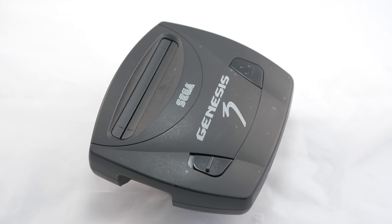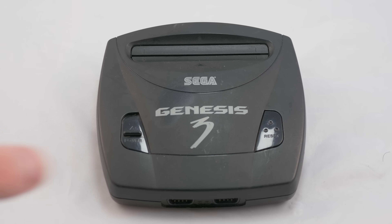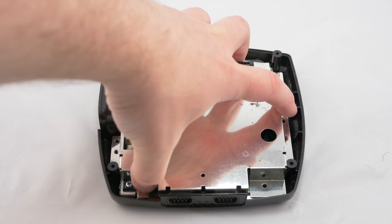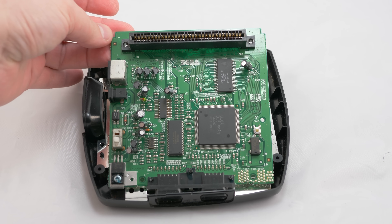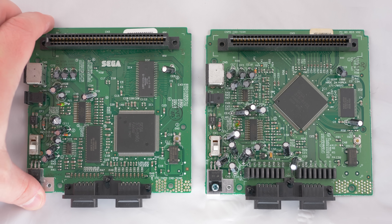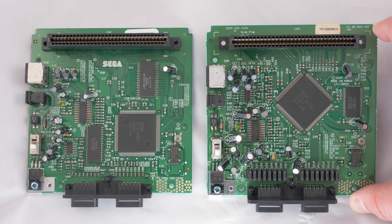The Genesis Model 3 was released in 1998 by Majesco as a small, stripped down Genesis. It lacked an expansion port and had some compatibility issues, but audio and video output was generally good, except the audio was only mono. As a result, it gained a reputation of being a bad choice for Genesis fans, but I totally disagree. With a few mods these consoles can perform really well. There are two different motherboard revisions that can be found on a Genesis 3, and the triple bypass can restore stereo audio as well as Sega CD support via a ROM cart on both of them.